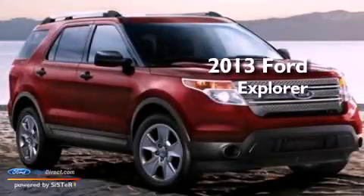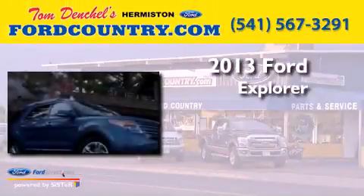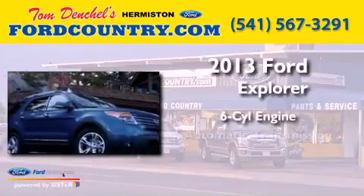This is a brand new 2013 Ford Explorer. It has a six-cylinder engine and an automatic transmission.